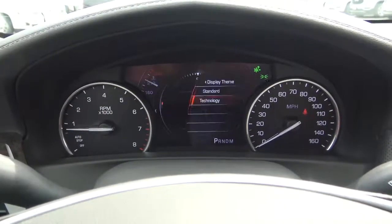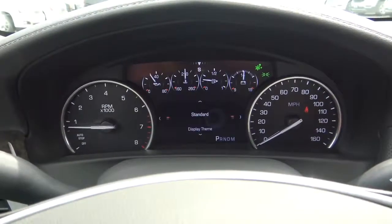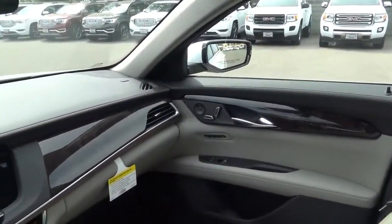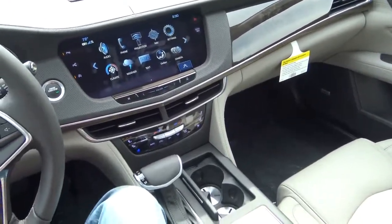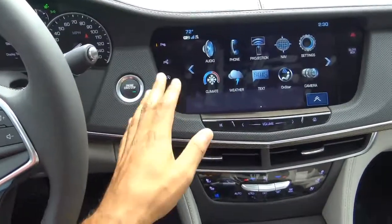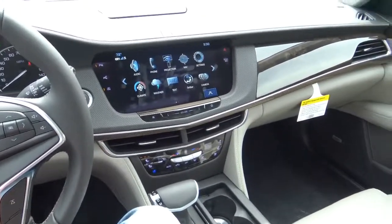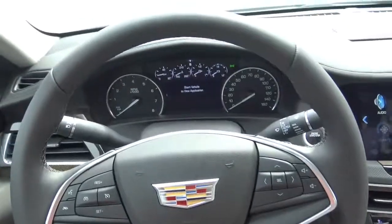Some other notable options for the CT6 include massaging front seats, a parallel parking system (which ours has), and the available 34-speaker Bose Panaray sound system. Let's go ahead and shut it down and check out the rest of the vehicle.